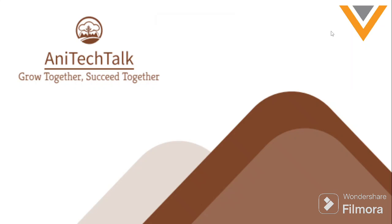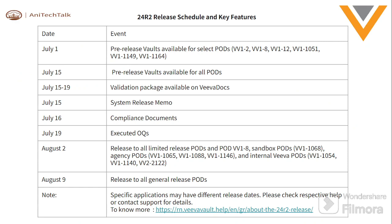Hello everyone, welcome back to my channel. You are watching Only Tech Talk — grow together, success together. Today I am launching one short video about the 24 R2 release, with their schedule and important dates and events.